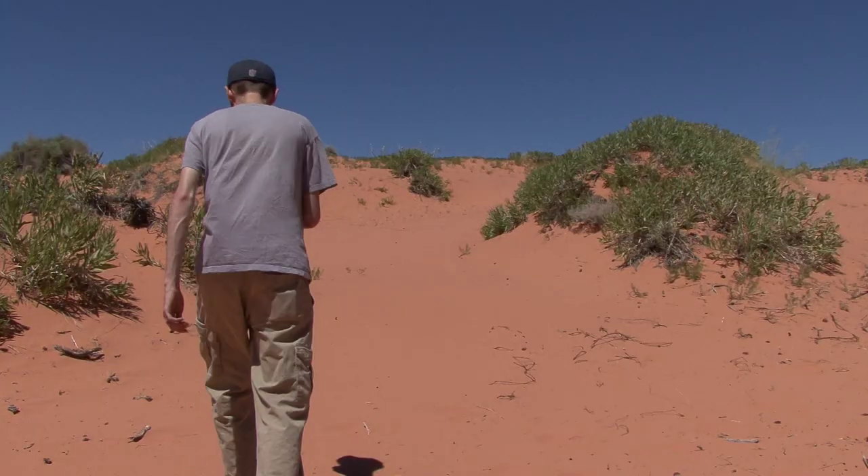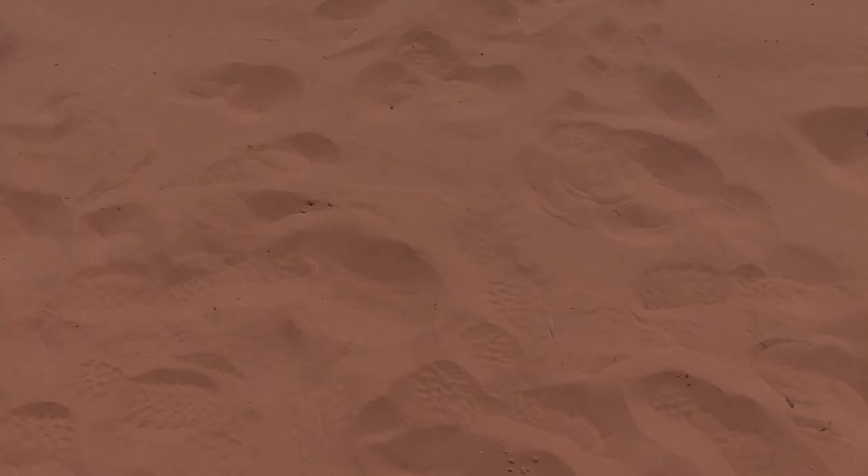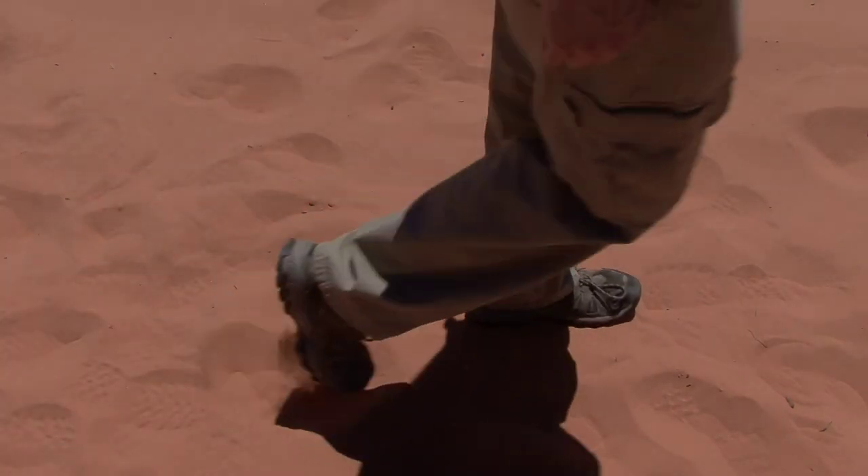It's like a treasure hunt. It gives everybody a goal — the same goal, everybody can do it. Take turns carrying the GPS, following the route, trying to decide which is the best way to get to a location. And it's just a great outdoor activity for families to do.